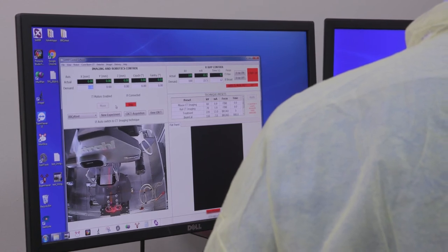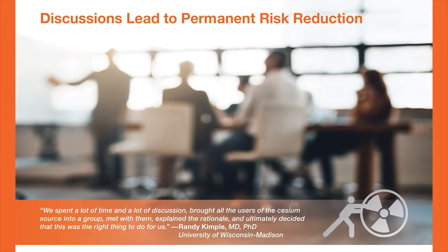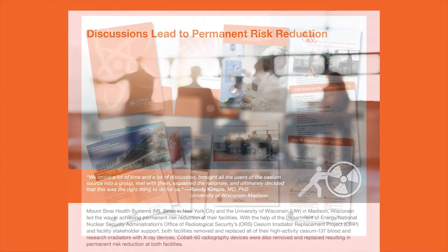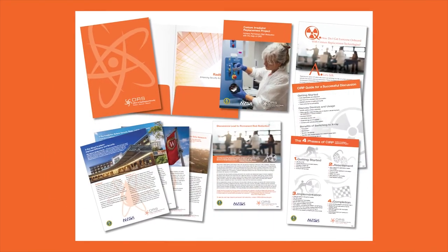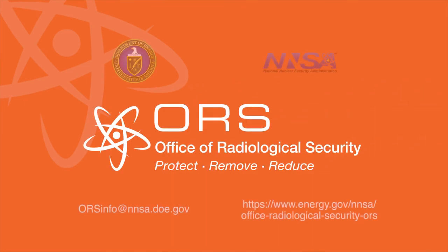They found that the ability to access the x-ray irradiator, the better uptime, and the decreased complications in terms of the equipment breaking down, all made it a much better change for us. Does your facility use a cesium irradiator? ORS can provide you with the information you need to start the conversation about switching to alternative technologies. Take the next step towards permanent risk reduction. Contact ORSinfo at nnsa.doe.gov.